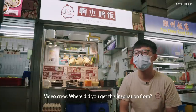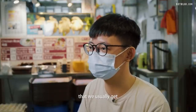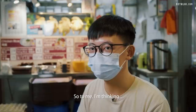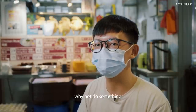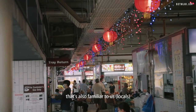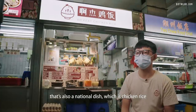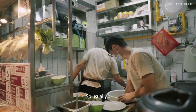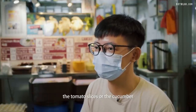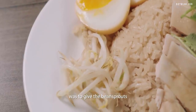The ramen egg comes from the normal breakfast set that you usually get with duck soy sauce, where you crack it in half. I was thinking, why not do something familiar to us locals — why not incorporate it into a national dish, which is chicken rice? Usually the combinations are tomato slices or cucumber, but from my mentor I learned to give bean sprouts.